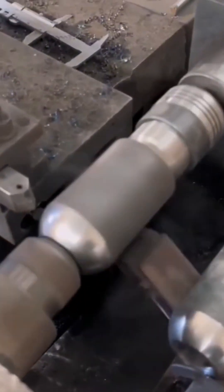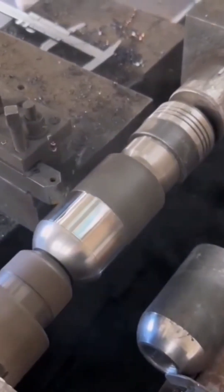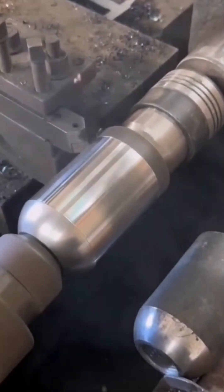A lathe spins the metal with hypnotic rhythm, the cutting tool carving its edges into a flawless shape. Each pass shaves away imperfections, revealing a polished, silver-bright surface.